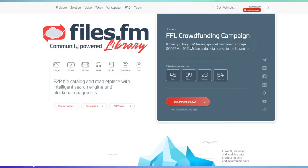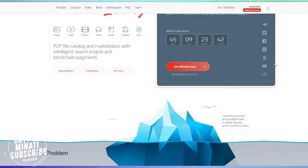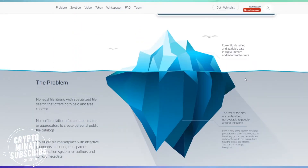When you buy FFM tokens you get permanent storage — 100 FFM tokens equal to 1 GB of data — plus early beta access to the library. They are very active on social media. You can get all the details about their social media links and everything in this video's description.